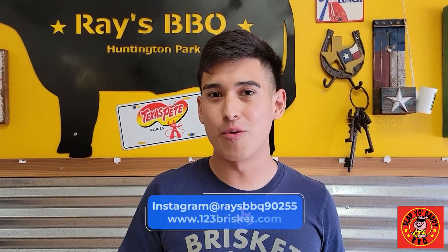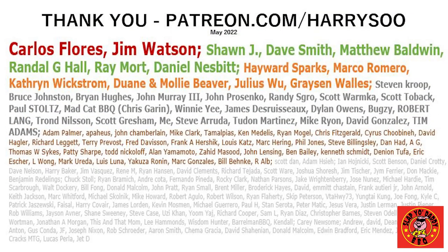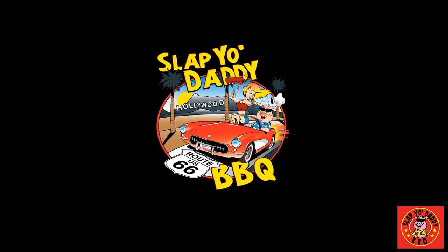We're located in Huntington Park, 6038 Santa Fe Avenue. We only open for lunch, from 10 a.m. to 3 p.m., or until sellout — so make sure you guys come a little bit earlier, because by 3 o'clock you might not have everything. You can find us on Instagram at Ray's BBQ 90255, and we're on Google.